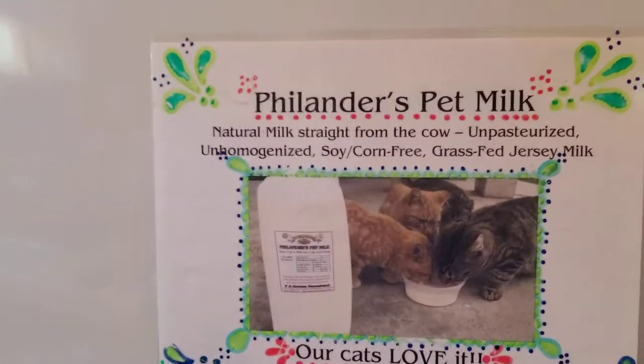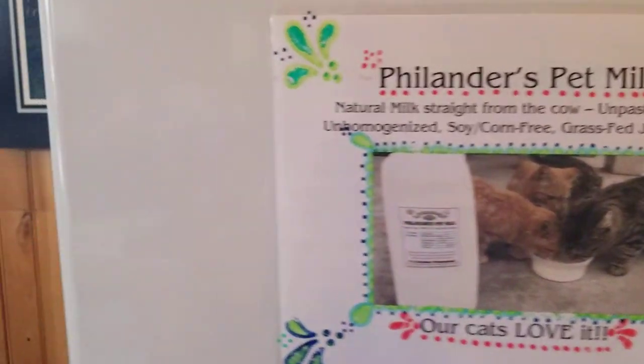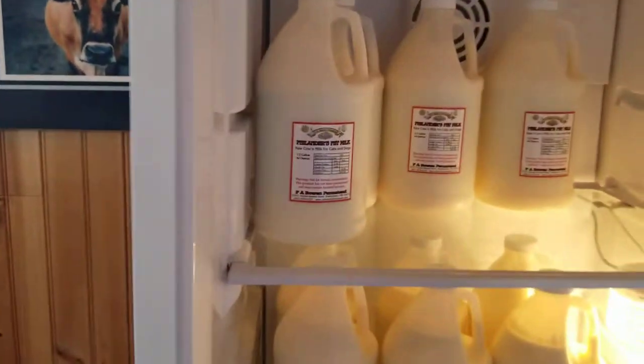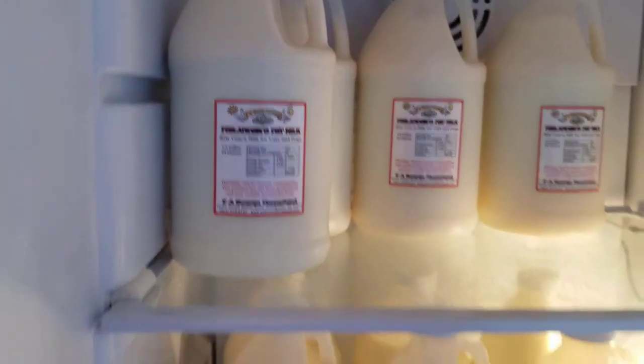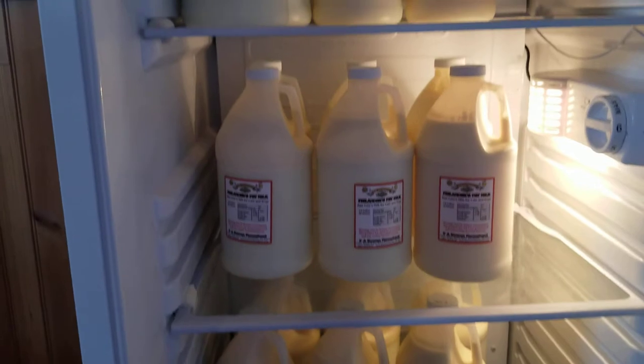And this is the raw milk. Look at this amazing cream. And this is the unpasteurized raw milk.